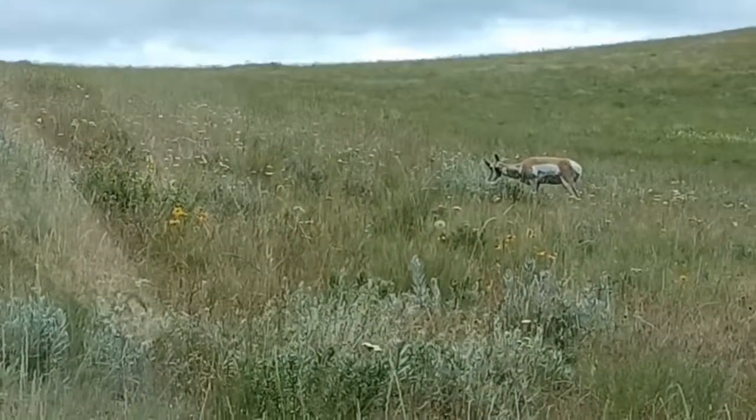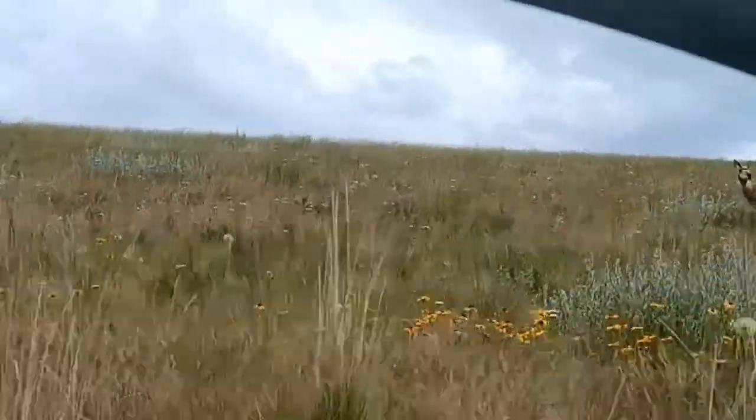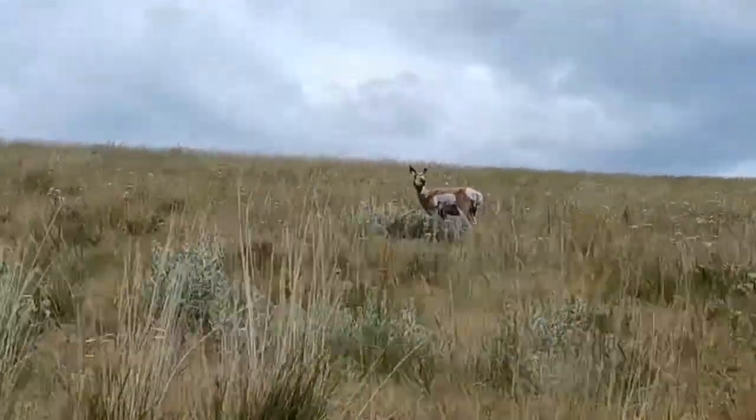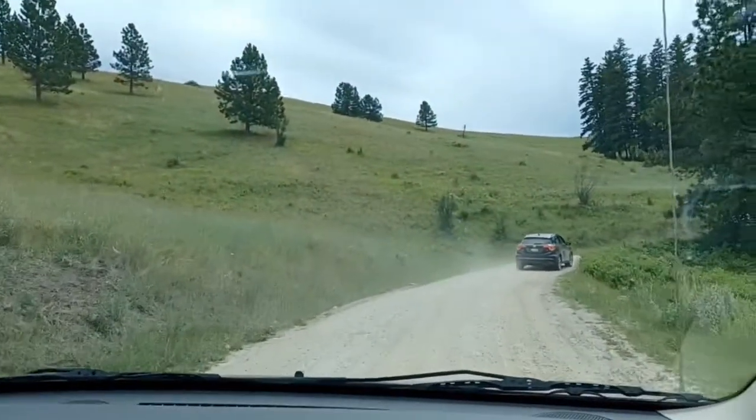They also have black bears here, which we got to see one. Some animals that are here that we didn't get to see are the bighorn sheep, the elk, and deer. Oh look at her, she's so beautiful. I just love it.